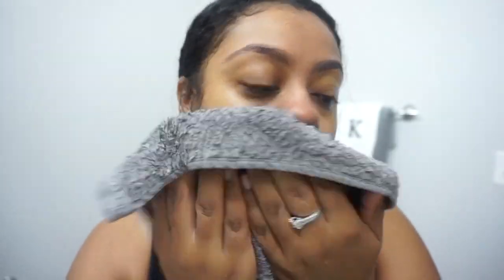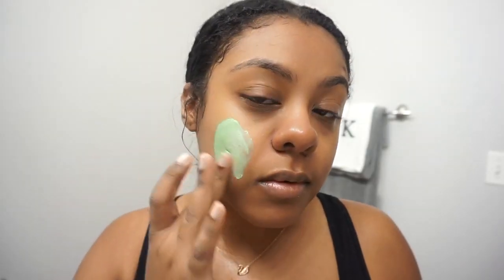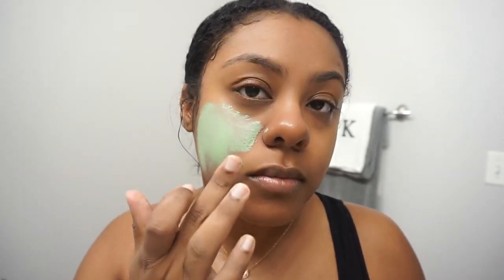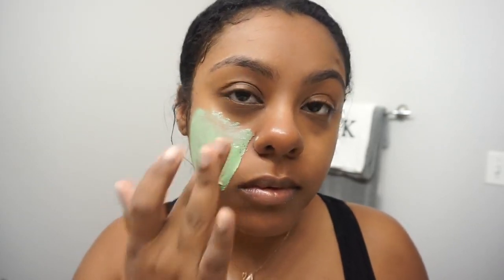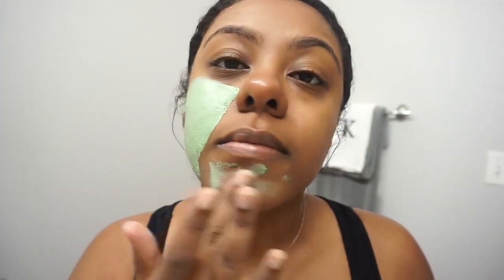Washing that off, I'm moving on to apply a face mask, which I don't do as often as I need to. This is a random mask that I picked up at Ulta on sale, so I was just like, let me try this out. When it comes to face masks I really don't mind them not being all natural, but of course there are many natural face mask options out there.